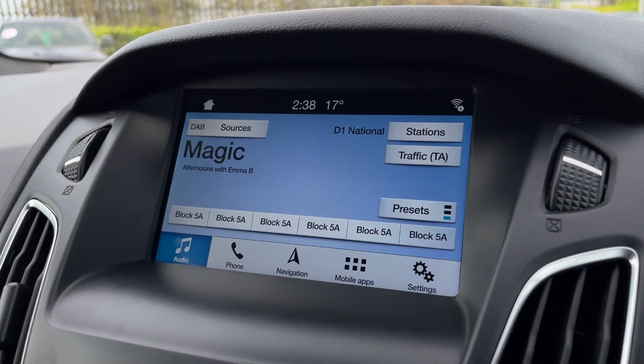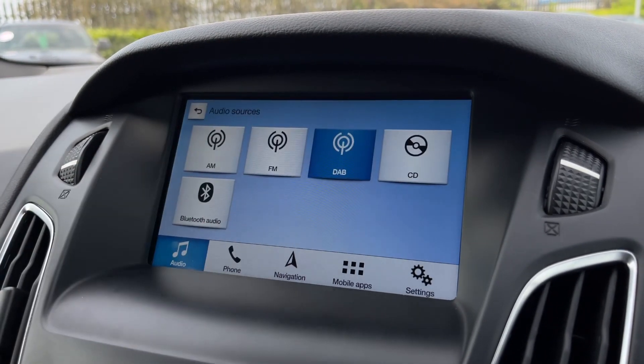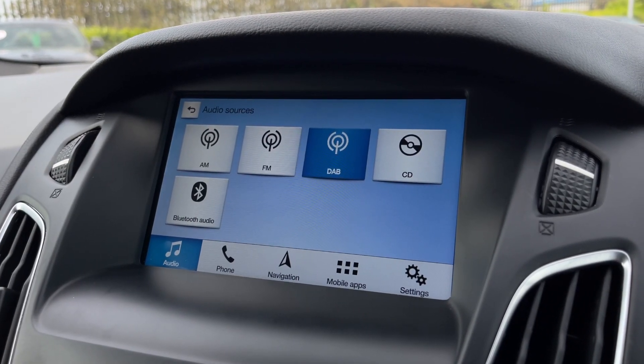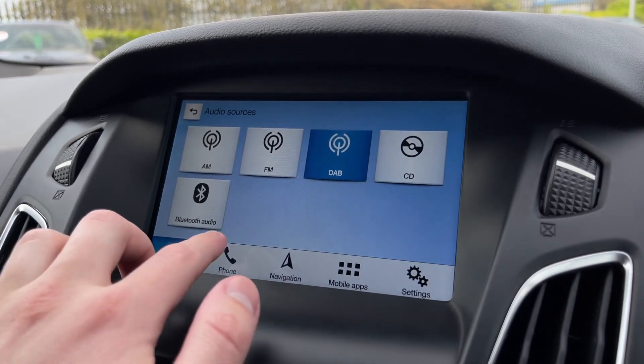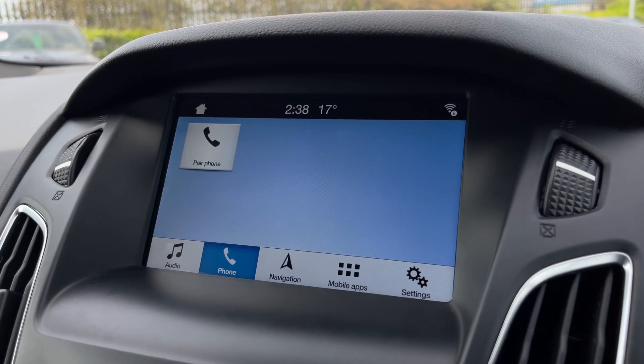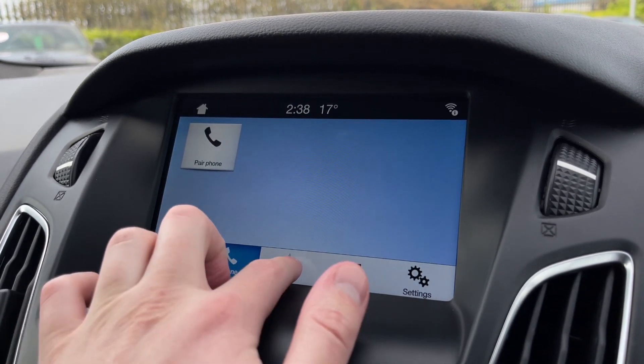Taking a look at the main media system, under audio you'll find AM, FM and DAB radio, as well as the CD player and Bluetooth audio. You can also use that Bluetooth for hands-free calling on the go — receiving or sending calls — and you can answer using the steering wheel controls.